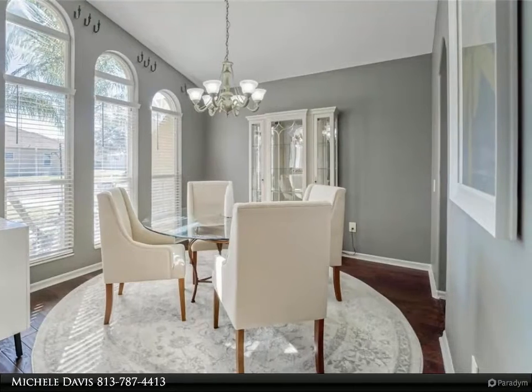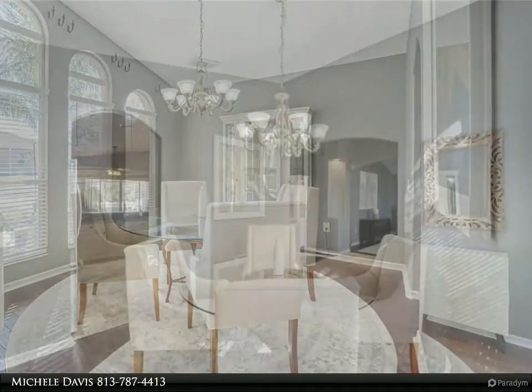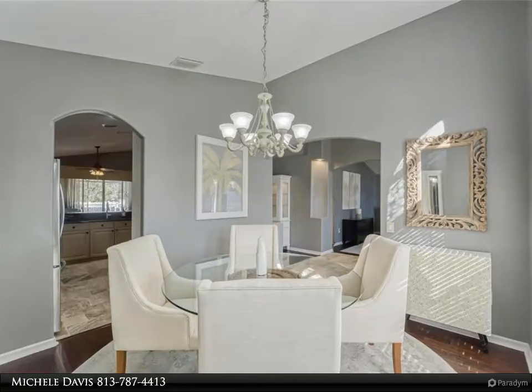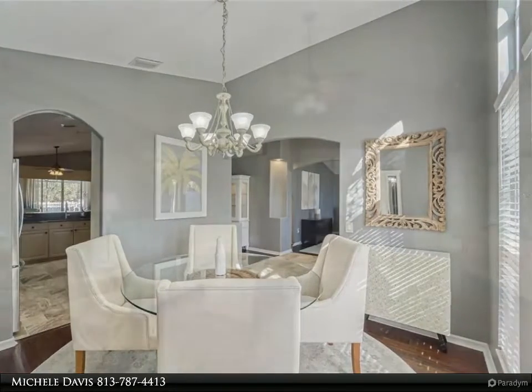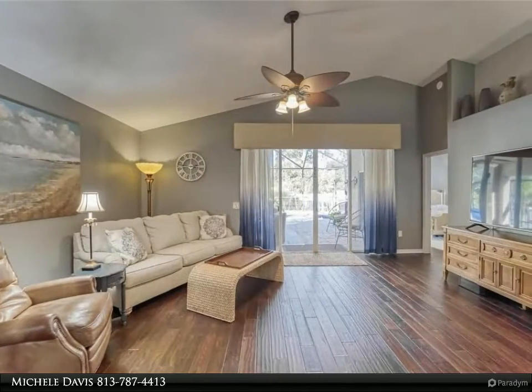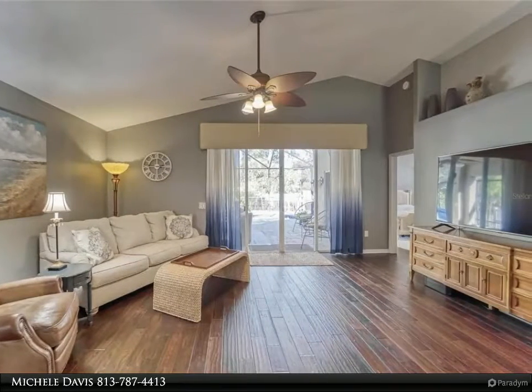Outside on your new lanai, you have a salt chlorinated pool with a spillover spa heated by a propane heater. The pool tanning shelf is a nice feature to keep you cool while catching rays. The lanai has both sunny and shaded spots so you can enjoy it all year long.